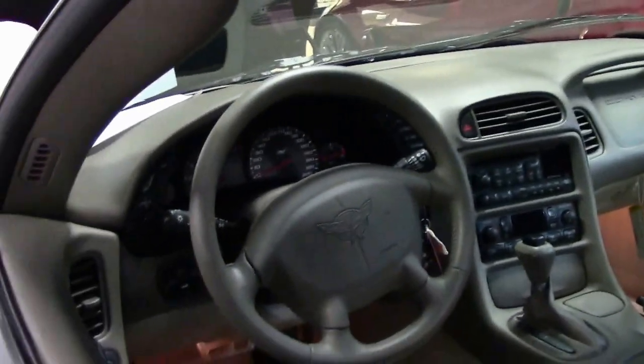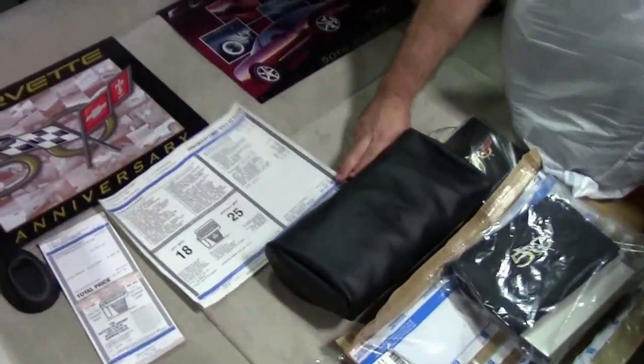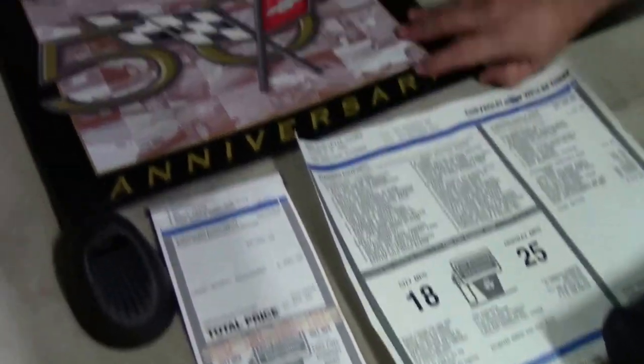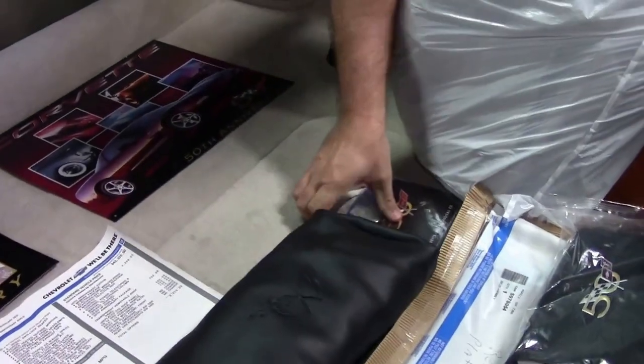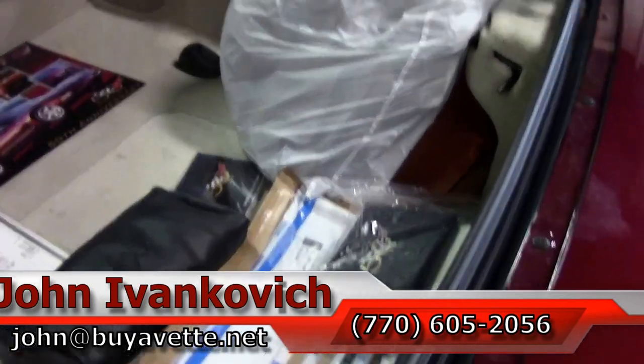In the back, the collection we got it from had it displayed like this: we have the original window sticker with the addendum, the 50th anniversary plaque, both owner's manuals still in the plastic, the plate, rear license trim, front license trim, the compact disc changer, as well as the shade, the CD player, and a cover.